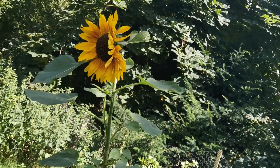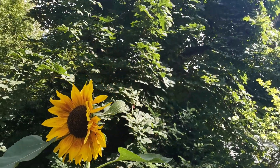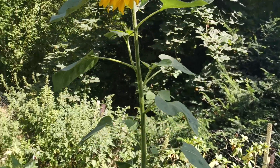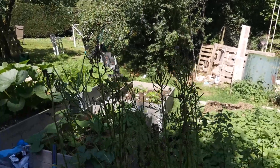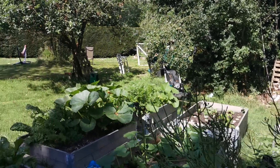In the middle of it all, this great big sunflower arrived — there you go, look, that's a beauty — with a horse chestnut conker tree behind. Might get some conkers this year.